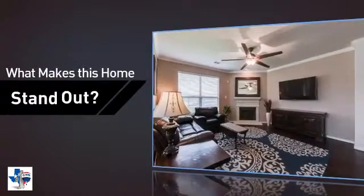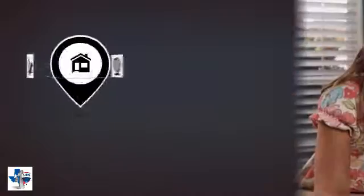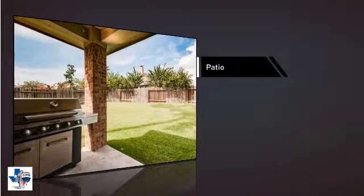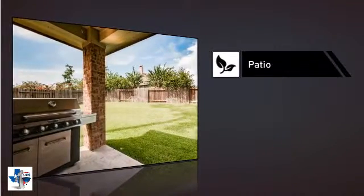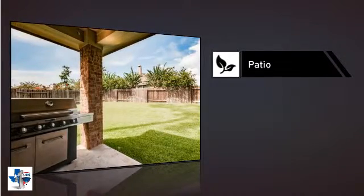But let's talk about what really makes this home stand out. Parents will be happy to know that it's located near several schools. This home also features some other great amenities, like a patio, giving you some extra outdoor space for dining, recreation, and more.